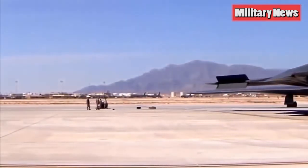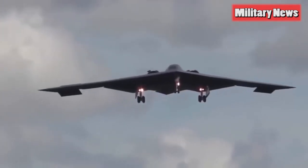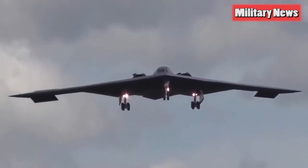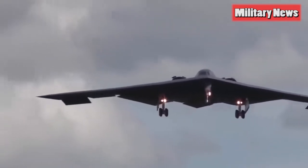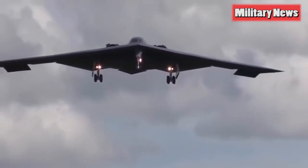The B-21 Raider is set to fly in the mid-2020s, and the Air Force plans to buy at least a hundred of the bombers to replace the B-52H Stratofortress and B-1B Lancer bombers. A larger fleet of up to 200 bombers is possible, but entirely bound to fiscal realities.